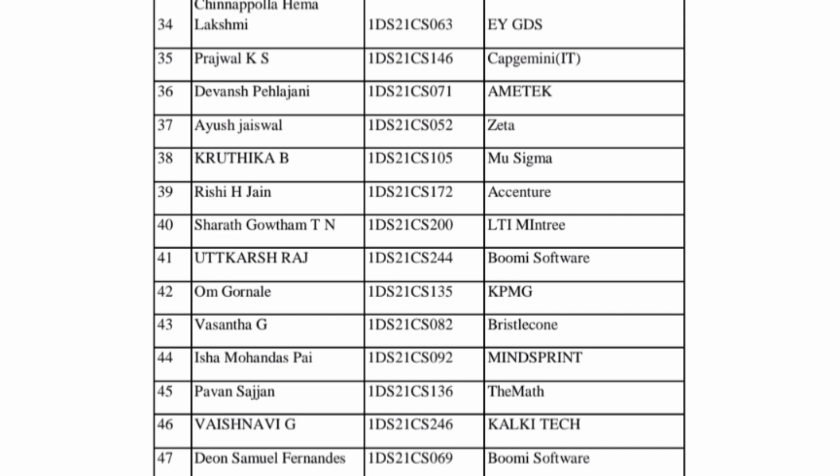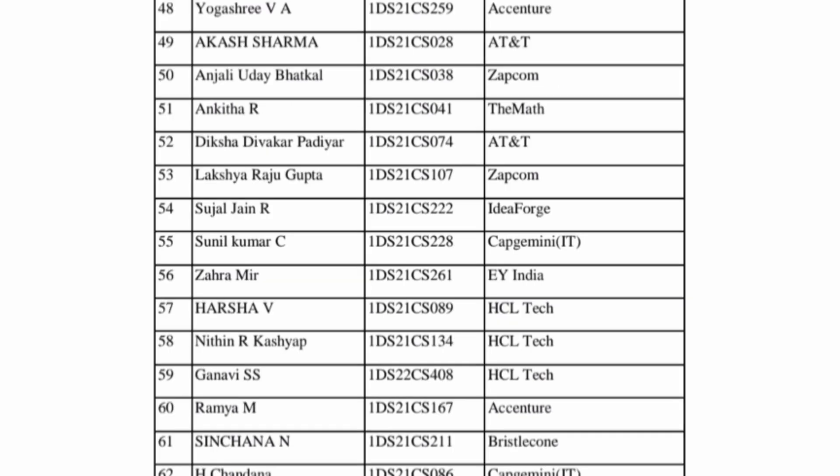Accenture and Mindtree are both in the range of under 6 lakhs package. Bumi Software is a good company. KPMG is a top-four consultant. Bristol Cone is an IT services company. The maths company is also a good paymaster. Further on, more students are placed at Accenture. AT&T is a US-based multinational and quite a good company. Capgemini, EY, and ACL Technologies are all mass recruiters with packages in the 5 to 6 lakhs range.